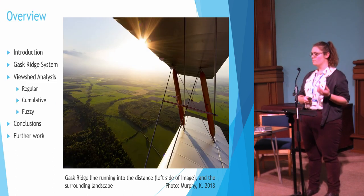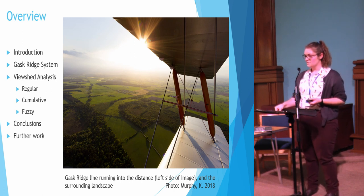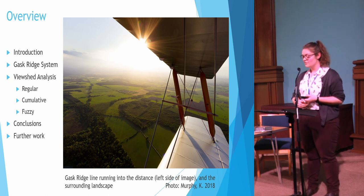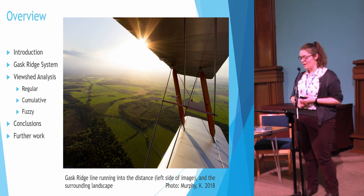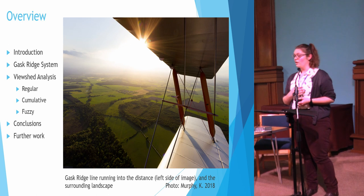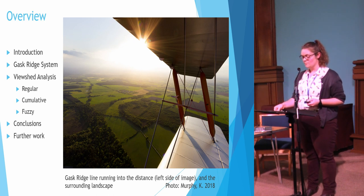I'm going to go over a brief introduction to the project and what the Gask Ridge system actually is, then go over the viewshed methods I applied — regular, cumulative, and fuzzy viewsheds — and then discuss what I found. I was actually quite lucky this summer to fly over the Gask Ridge in a small plane and take photographs of the surrounding landscape and the earthwork sites that survive. In this photo you can see the Gask Ridge running off into the distance on the left-hand side of the image, and some of these photos will appear throughout the presentation.